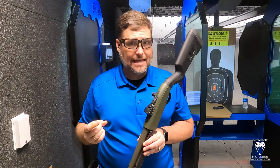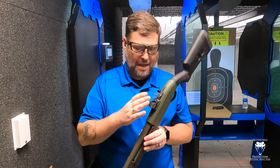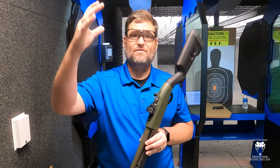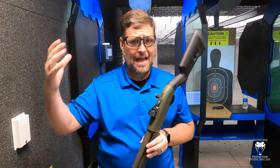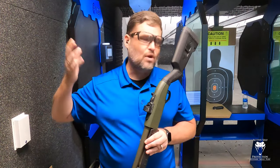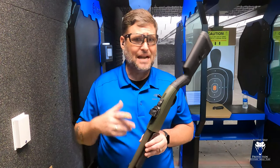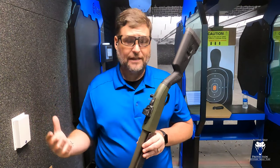With good Federal Flight Control eight-pellet double-ought buck, the pattern is just inside the circle on this. It's a 32 minute-of-angle circle, which means at 25 yards you've got about an eight-inch pattern. And that's what Flight Control runs out of this gun — an eight-inch circle at 25 yards — which is perfect.